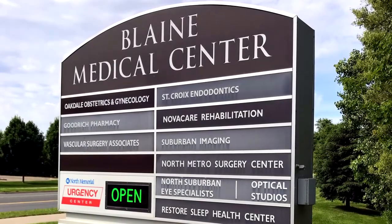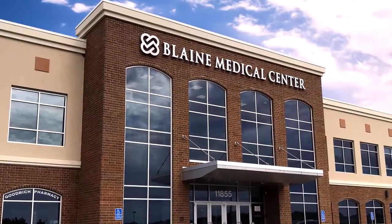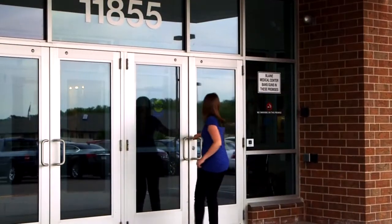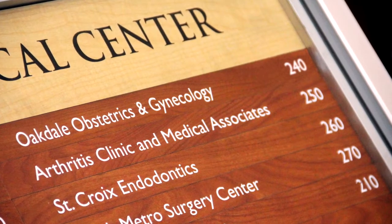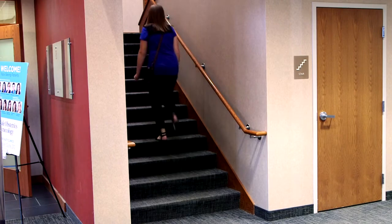Welcome to Oakdale OBGYN Blaine, one of our clinics serving women of all ages. Our office is located in the Blaine Medical Center building at 11855 Ulysses Street NE. We're located on the second floor in suite 240. You may take the stairs or the elevator.